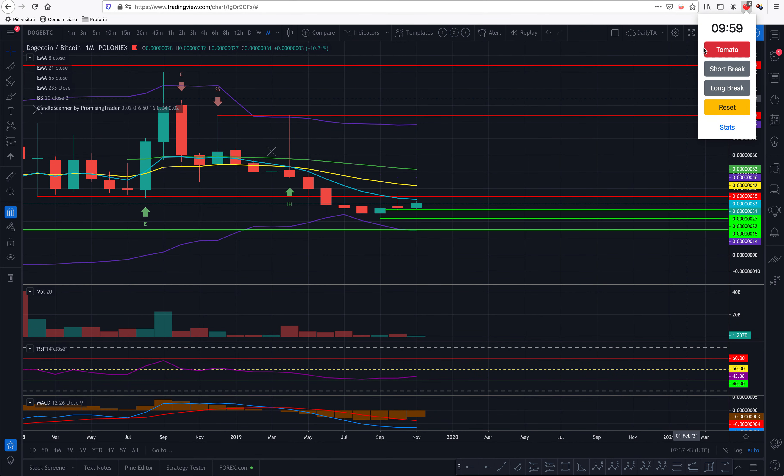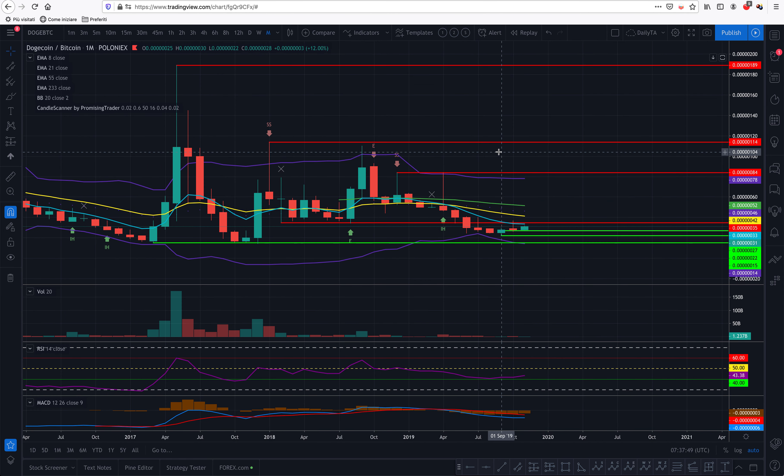Hello promising traders, Alex here from promisingtrader.com with your daily update on Dogecoin, Bitcoin, and the US dollar.